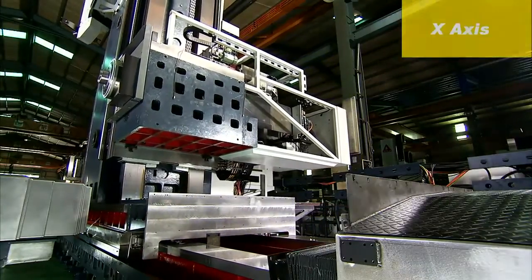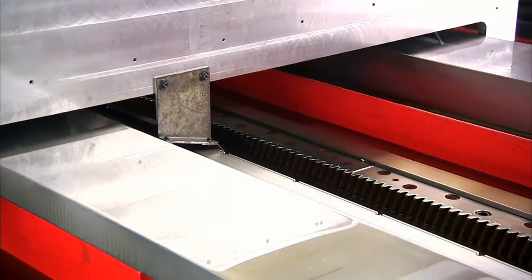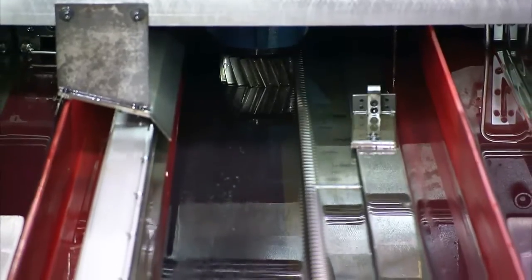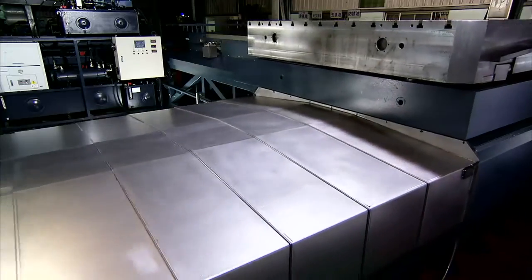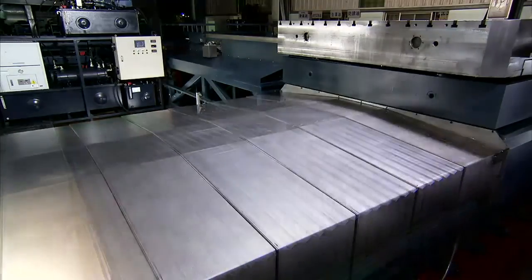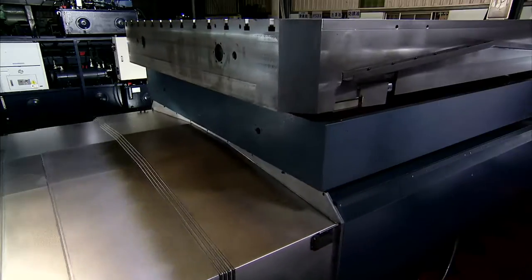The X-axis uses a double-gear rack and pinion drive system that effectively reduces backlash, reduces deflection and increases machining accuracy. The rails are protected by a strong double layer of telescopic covers that also guards against chip contamination, dust and even liquids from impacting the machine's precision.